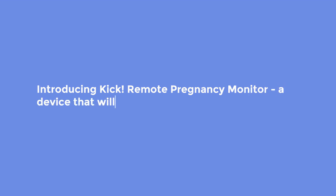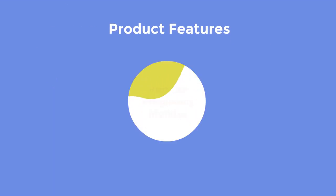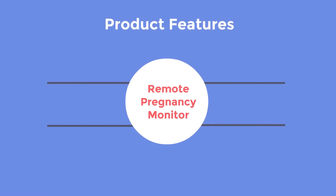Introducing the Remote Pregnancy Monitor — a device that will monitor the mother's and child's vitals. This device will be able to monitor fetal heart rate and contractions, as well as record the woman's heart rate and stress level.